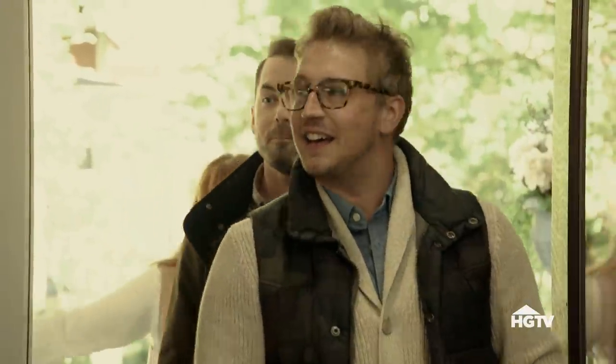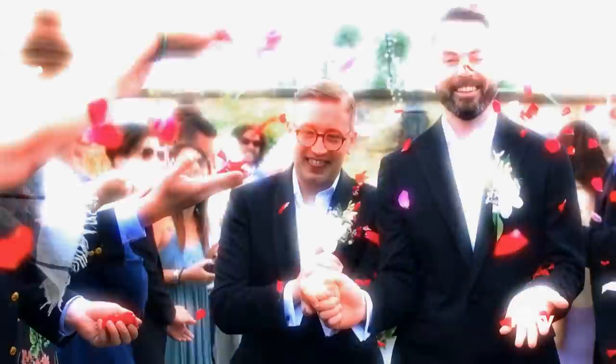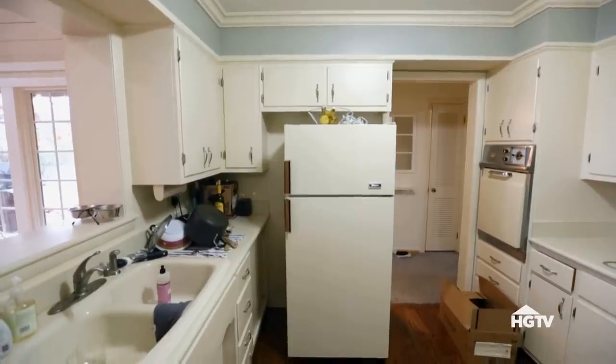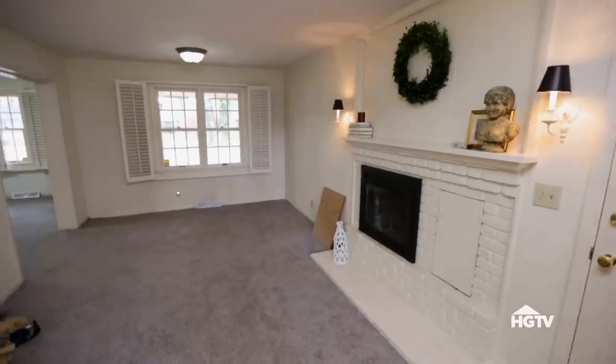MJ and Andrew have been searching for the right house to buy for a while. They almost pulled the trigger on a big old house in Bates Hendrix, but decided instead to spend the money on their wedding in Italy. I'm actually glad they waited to buy because the house they found is a bit more budget-friendly.